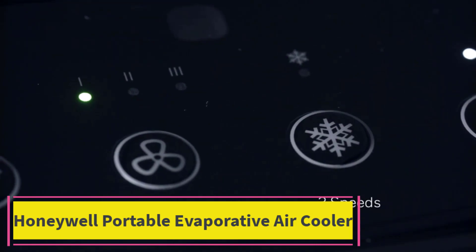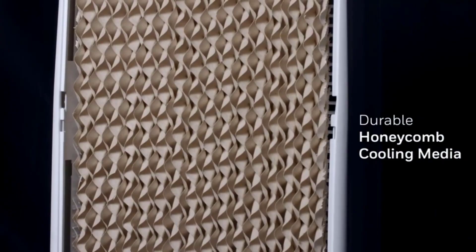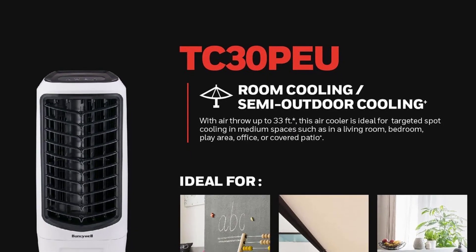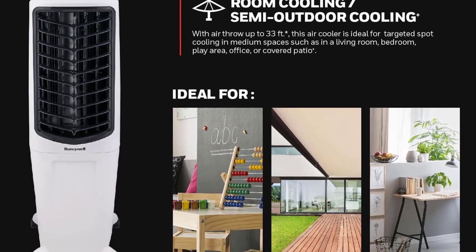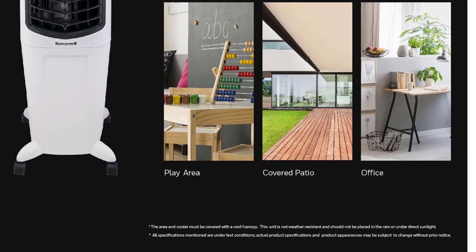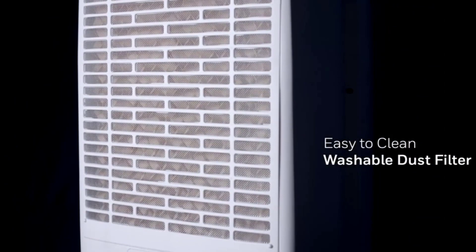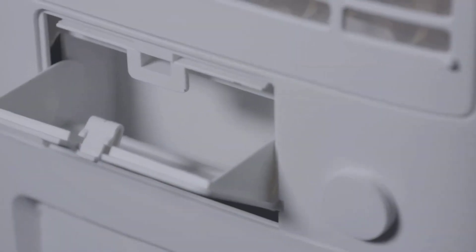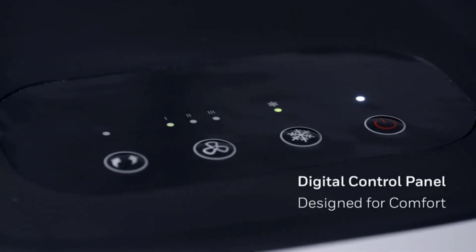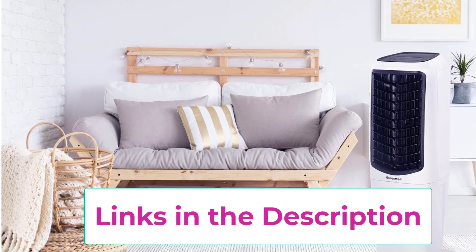Top one: the Honeywell portable evaporative air cooler. When put to the test, this Honeywell portable evaporative air cooler earned high marks with our lab experts. It earned the title of best portable air cooler without a hose, even though it's actually an evaporative cooler and not a portable AC. This compact unit quietly cools rooms up to 426 square feet — a major perk compared to the noisy rumble that often comes from true portable ACs.